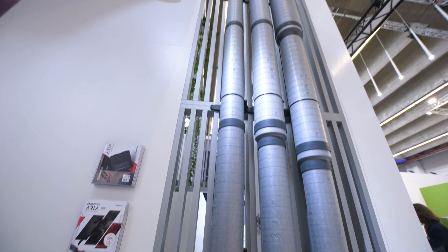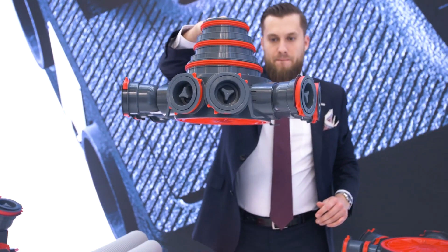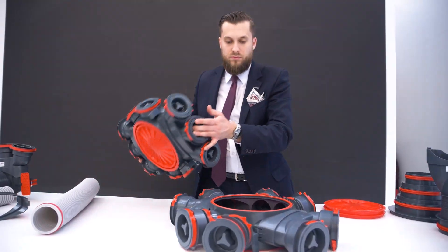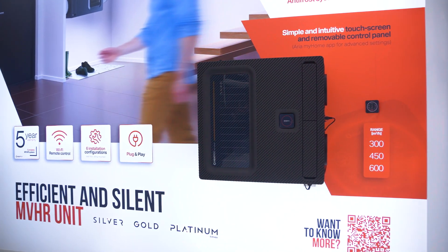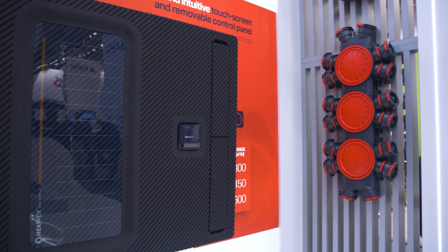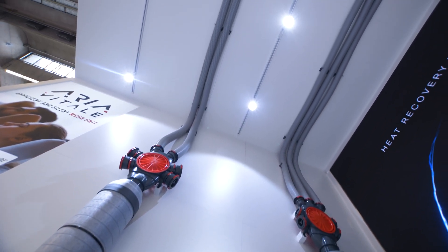The heat recovery ventilation units that you see behind me, and also insulated ducts and semi-rigid ducting systems for air distribution. HeatPEX is a supplier and manufacturer of modern, efficient heat recovery units. The new range that we are introducing in Frankfurt this week is 300, 550 and 600 cubic meters capacity. It comes in three different models with variation of sensors and heat exchanger options: cross-flow and enthalpy.